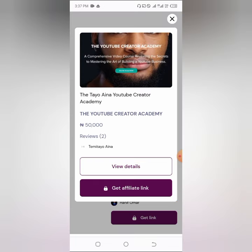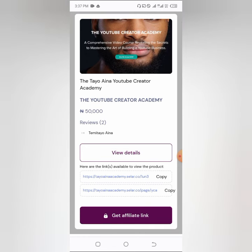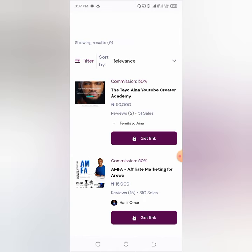To get your affiliate link, click on the course and then click 'View details.' Click on 'Get affiliate link' — you'll get a request and then receive your link. I've already generated my own link. You can then create a Facebook ad or share it on social media with people who need this particular thing. When they make a purchase, the commission goes to you.